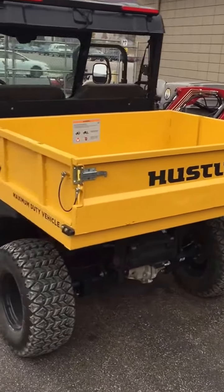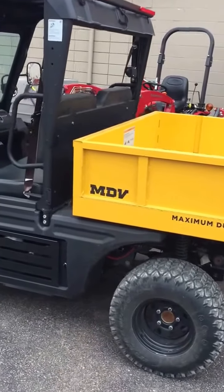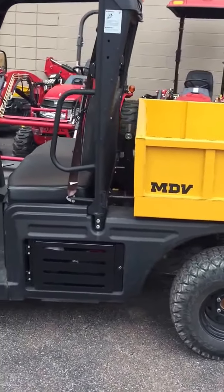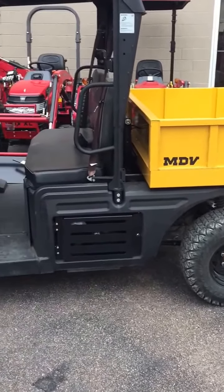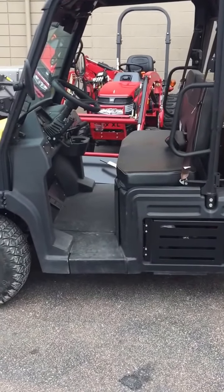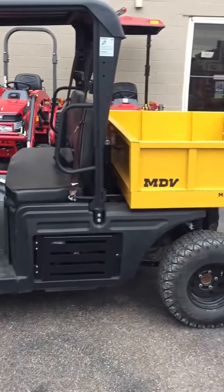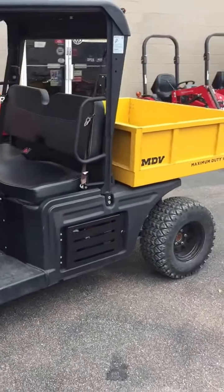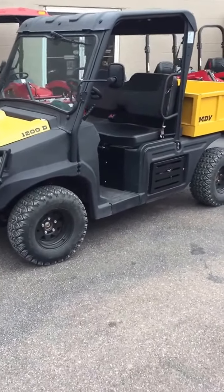We have a top ground speed of 37 miles per hour. It features two-wheel drive and four-wheel drive with low, high, neutral, and reverse ranges. This unit also has four-wheel hydraulic disc brakes and a floating rear axle, giving you a true all-terrain ground clearance of 8 inches.